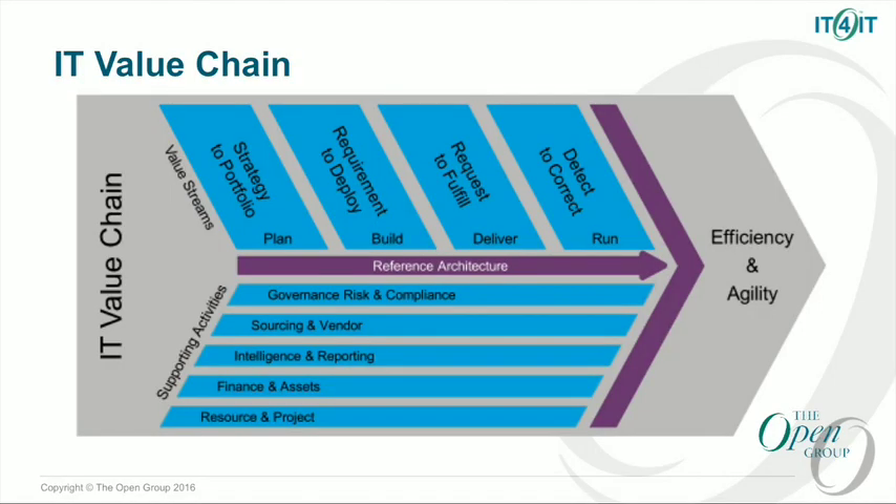This is the IT value chain — a key piece of IT for IT. I'm going to talk through three key components of IT for IT before we get into some of the case studies. The value chain and the value streams is an incredibly important piece of what we've done with IT for IT. This business orientation using the Porter value chain model is something that's unique to this standard. It's not something that's been done with other IT management frameworks, and it's a critical part of making this resonate with C-level executives across the industry.